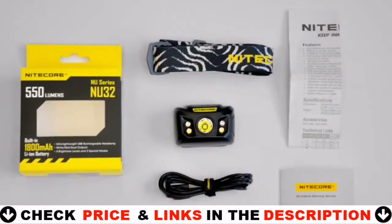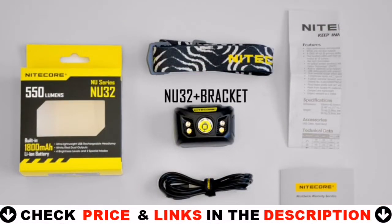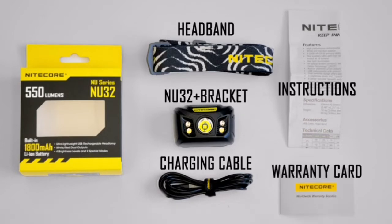Out of the box, the NU32 comes with the headlamp, a bracket, headband, charging cable, instructions, and warranty card.